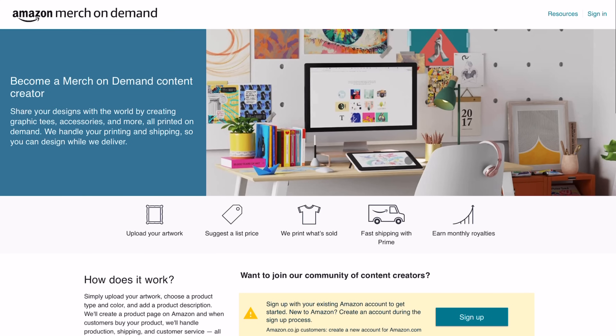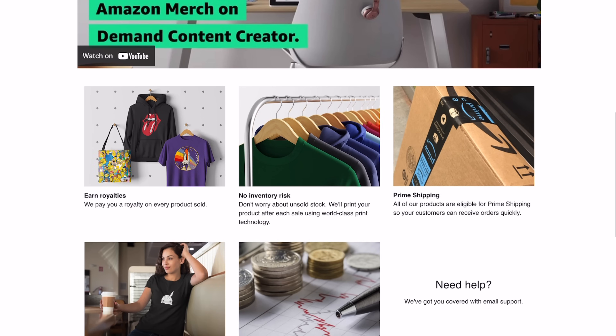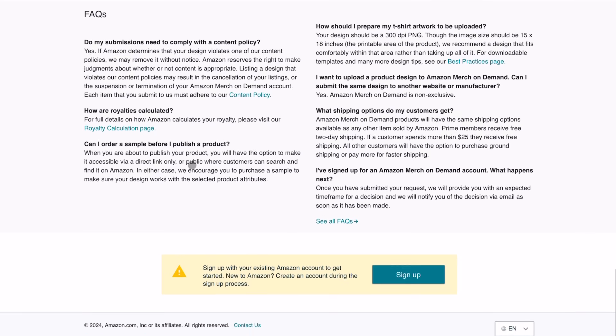Now let's get you signed up to Amazon Merch on Demand. The first step is to request an invitation to join the program — I'm going to put the link in the description of this video. You're going to need to provide some basic information about yourself and your business, and Amazon will use this information to assess whether your brand aligns with its services. After you submit your application, you will have to wait for Amazon to review it. Amazon Merch on Demand is extremely competitive, so not all applications will be accepted. If yours is not accepted, just focus on growing your brand and your audience, and then consider reapplying in the future.